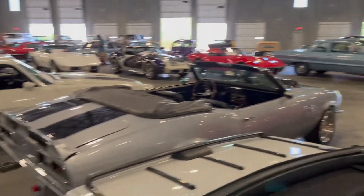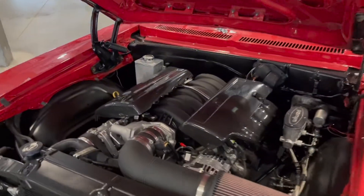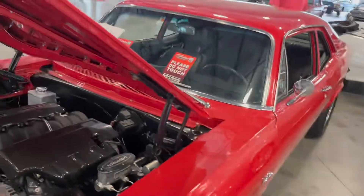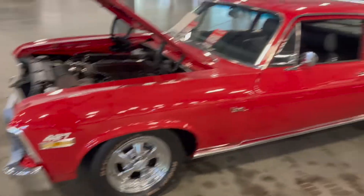We got an SS Nova. Chevy Nova — they swapped the engine. They want close to $70,000 for it, somewhere in the 70s.